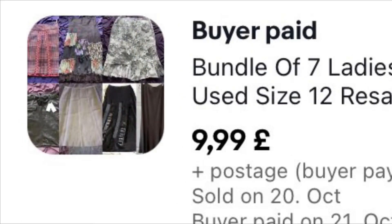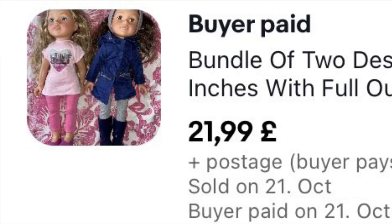This is a bundle of seven ladies' designer skirts — some new with tags, some used. When things have been kicking about for a while and aren't getting much interest, I tend to do a little bundle on auction. I got £9.99 plus £6.99 shipping for these seven skirts — one of them was Whistles, so pretty good make.